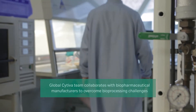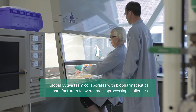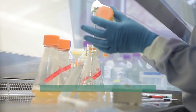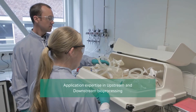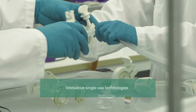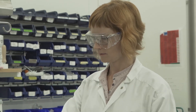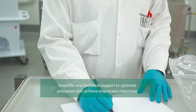At Cytiva, we collaborate with biopharmaceutical manufacturers to help them achieve these objectives as well as many others. The Cytiva team has deep bioprocess application expertise in upstream and downstream bioprocessing, in addition to knowledge of our innovative single-use technologies. Having access to some of the industry's leading tools and techniques, we have enabled breakthroughs in single-use bioprocessing. We are committed to supporting biopharmaceutical manufacturers to optimize processes and achieve their objectives.